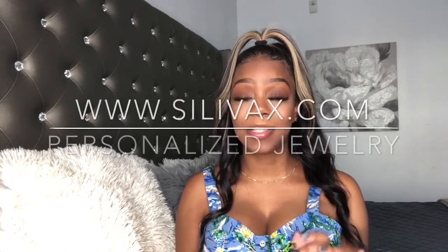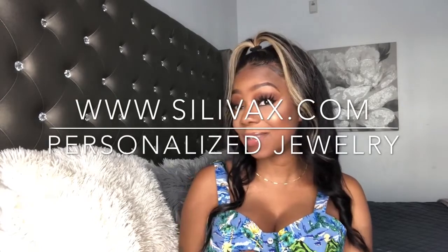I'm back with another video and today we are playing around with some jewelry. This jewelry was sent to me from Sylvex — sylvex.com — a jewelry company that makes personalized jewelry. They sent me some custom pieces and I'm going to show you guys what I got, give you my honest opinion, and let you know if it's worth spending your coins on these pieces.